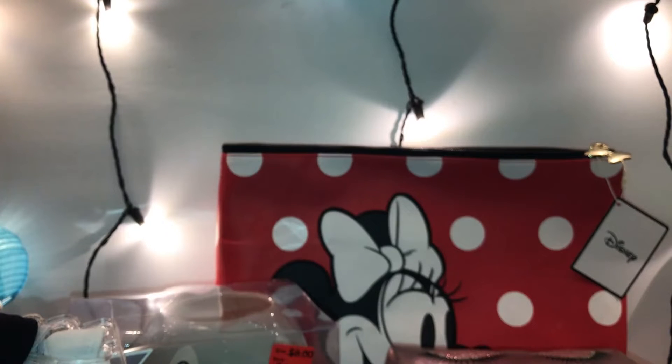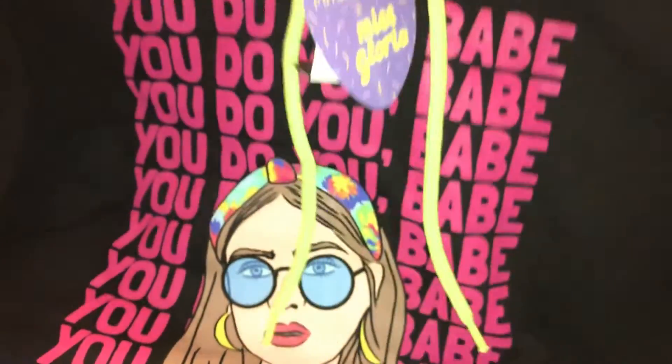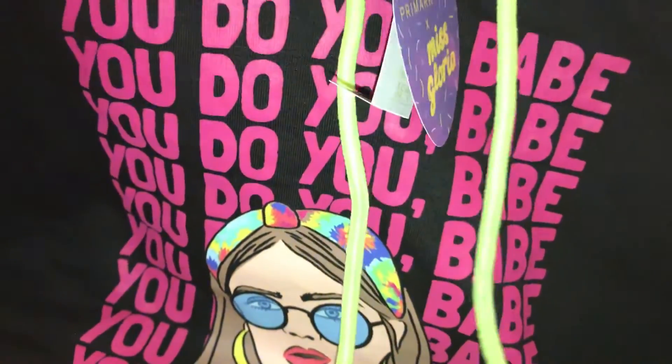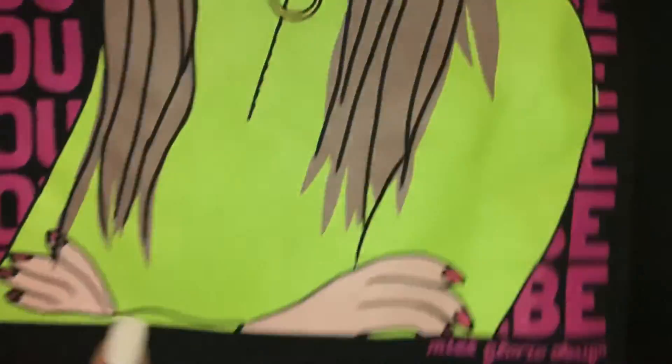I'm going to show you the item I got for my daughter. She picked up this adorable sweatshirt that says 'You Do You Baby.' Look how adorable — I'm loving the neon string. It's like a crop top and it's so pretty.